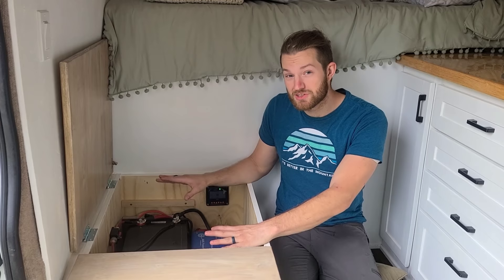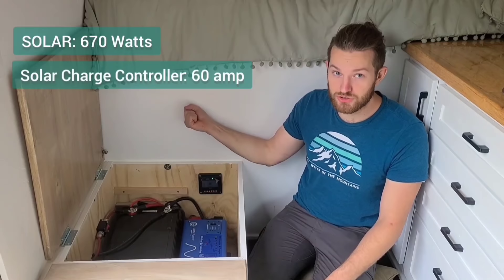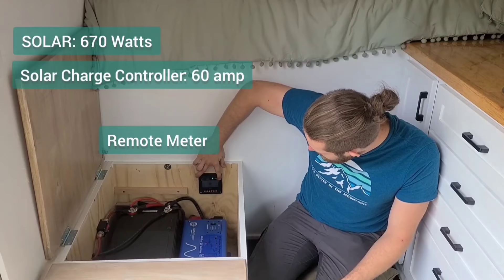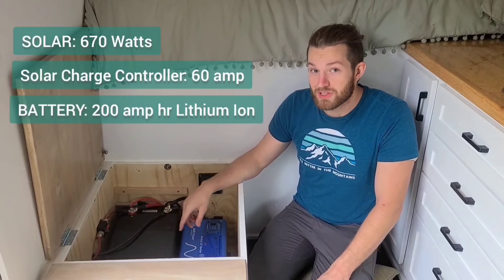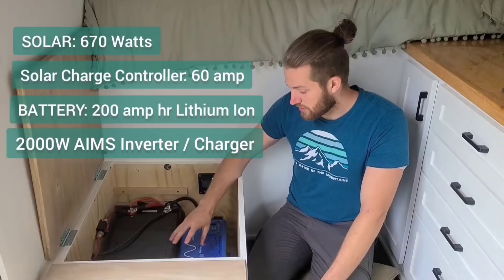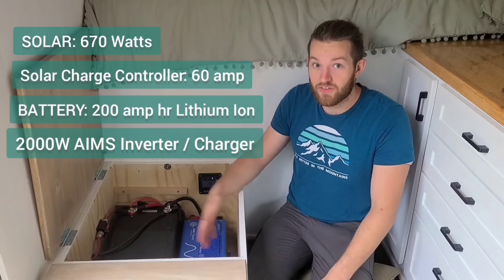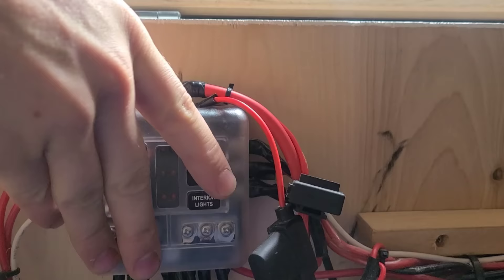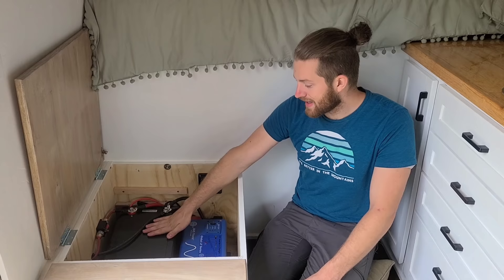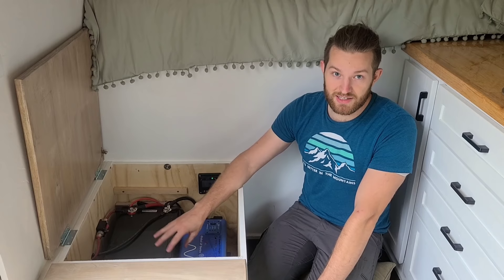I won't dive too deep into the electrical — just a quick overview, and let us know in the comments if you want a dedicated video. We have 670 watts of solar on the roof coming down into a 60-amp solar charge controller you can monitor on this screen. That charges our 200 amp-hour lithium-ion battery. We also have a 2,000-watt inverter charger that allows shore power — plug in an extension cord from a house or RV park to charge the battery, and it also inverts DC to 120 volts for our house outlet. We have a fuse block for all appliances, and a thermostat-controlled heated mat under the battery to protect it from getting too cold during charging.